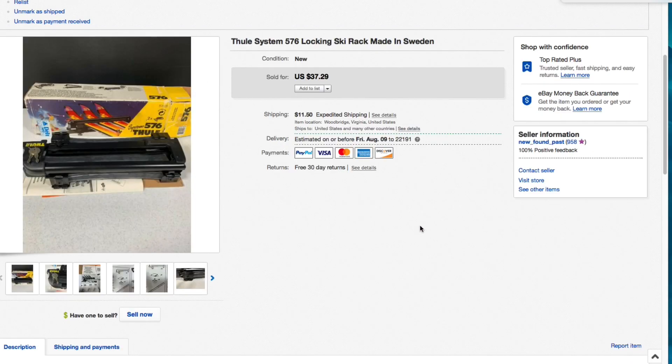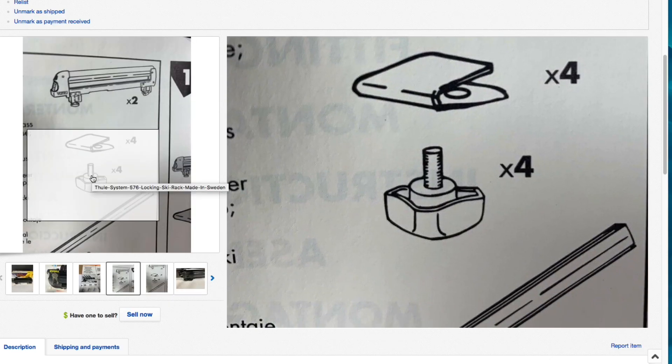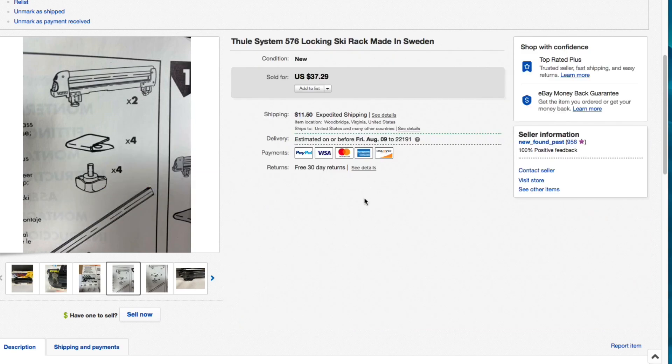Next up we have this Thule System 576 Locking Ski Rack, made in Sweden. I picked this up just a couple weeks ago - it was new in the box but missing some nuts. I showed a picture of the missing hardware and put it in the description. I only paid a couple dollars for it, listed it for $37.29, and somebody made a best offer of $30 plus shipping, which I accepted. A quick flip, going out in the summertime - it's a ski rack!